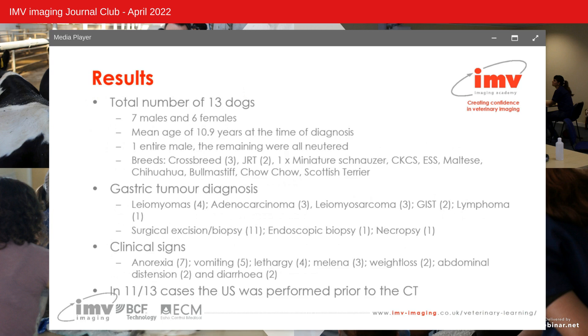The results included a total of 13 dogs: seven male, six female, with a mean age at diagnosis of 10.9 years. Breeds included three crossbreeds, two Jack Russell Terriers, one miniature schnauzer, one Cavalier King Charles, one English Springer Spaniel, one Maltese, one Chihuahua, one Bull Mastiff, one Chow and one Scottish Terrier.